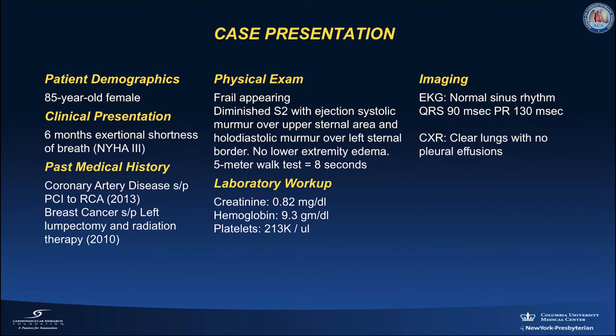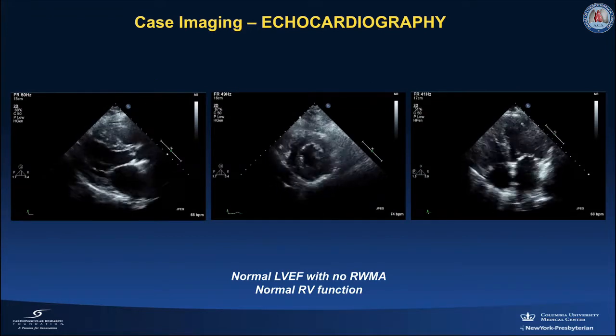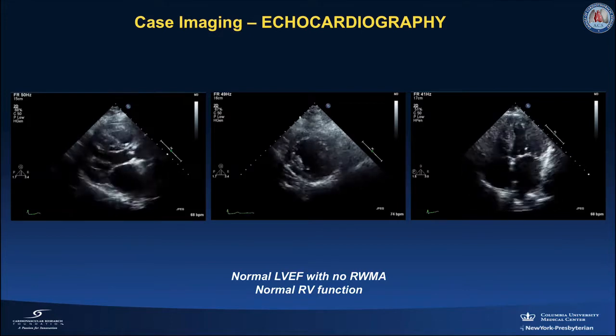Her labs showed creatinine of 0.82 and hemoglobin of 9.3. Her EKG showed normal sinus rhythm with normal QRS and PR intervals, and her X-ray was clear from congestion or pleural effusions. Her echocardiogram showed normal left ventricular ejection fraction and normal right ventricular function.